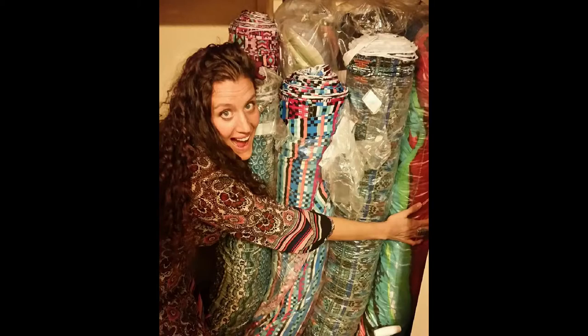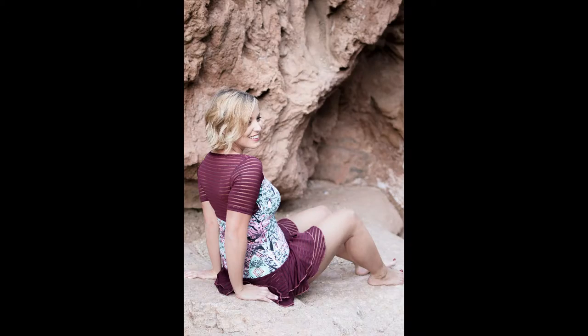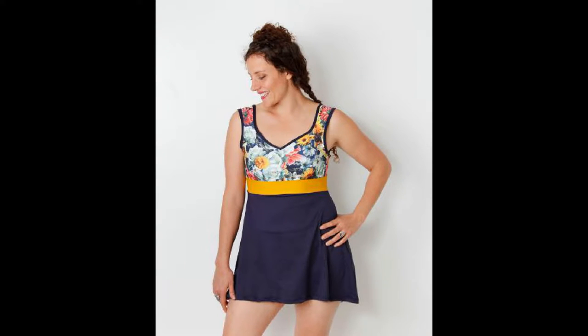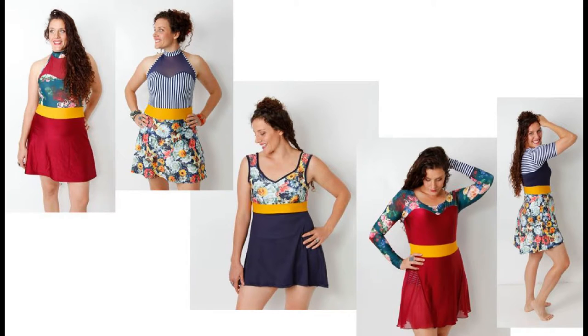Your support will help me cover the upfront cost of the high-end fabrics, which must be purchased in large quantities. As with all of our Lady Hike products, your donation comes with our sweet satisfaction guarantee. If you are not satisfied with your Lady Swim Dress, we will return your donation. However, I believe that this will be the last swimming suit you will ever buy.